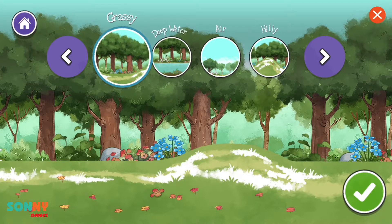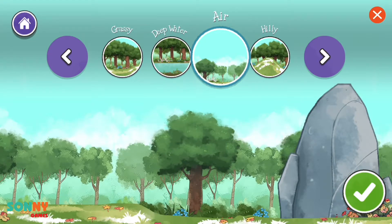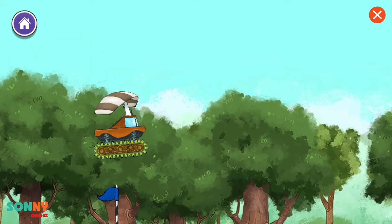Environment choices: grassy fields, deep water, air, grassy hills, rocky. Continue.